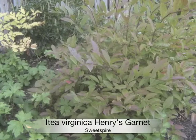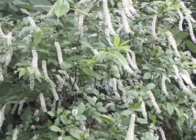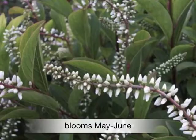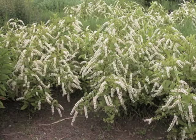The Itea virginica, Henry's Garnet, is a versatile shrub that can tolerate many conditions, commonly known as sweet spire. In May, fragrant creamy white flowers bloom in four-inch spires that dangle from graceful arching branches.